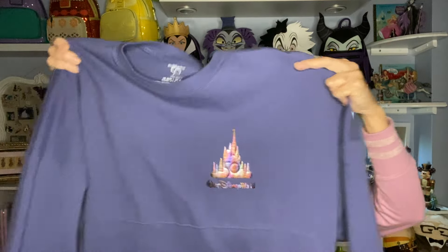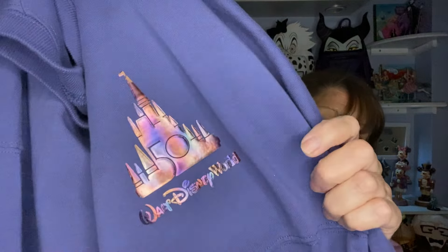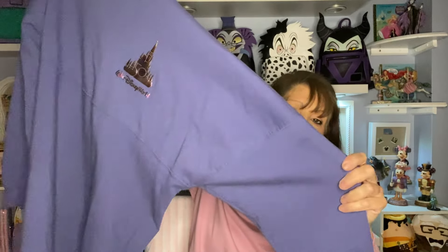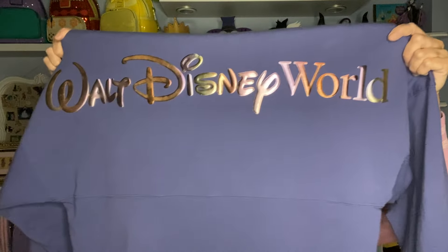The next one is a 50th Anniversary jersey — this was popular when the 50th merchandise came out. We went as a family to Walt Disney World and I picked this one up. It's purple but in a rainbow iridescent with the Cinderella Castle and '50th' on the front. The sleeves are plain coming down, but the back is really pretty with 'Walt Disney World' written across it.